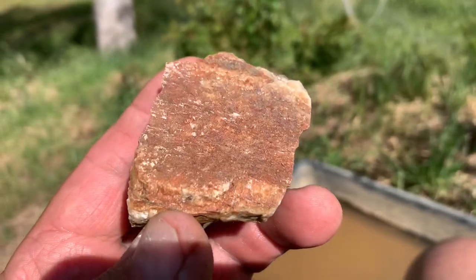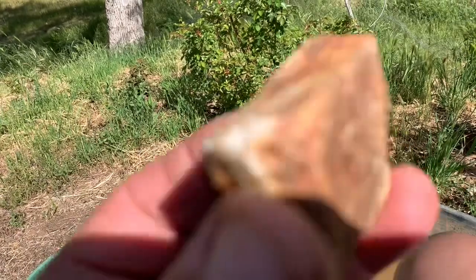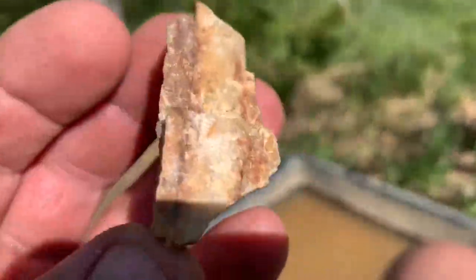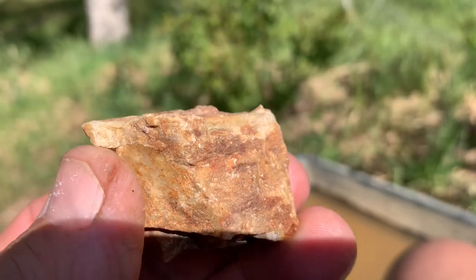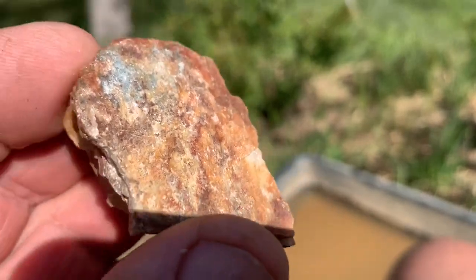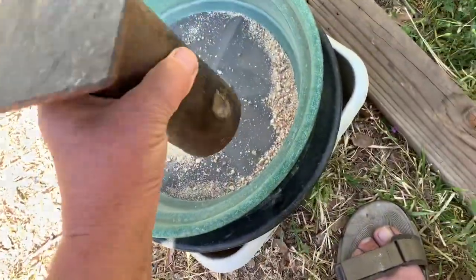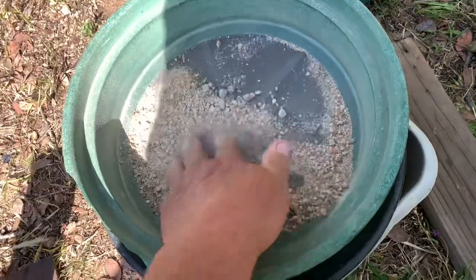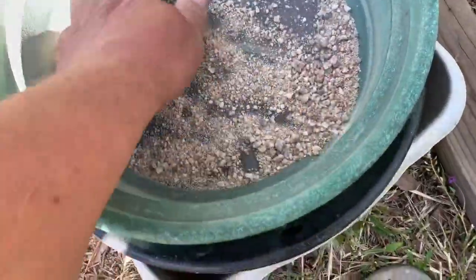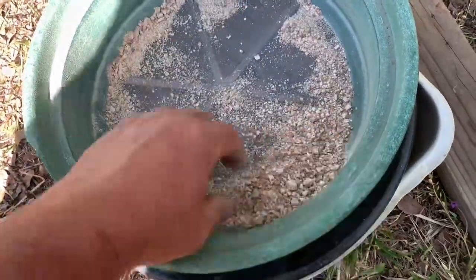What looks like gold ore — let's see how this looks when I crush it and pan it. I have two rocks from the same place. Let's crush it and pan it, and you will see what we have when we're panning at the end: the heavy material which contains gold. Crush it, and now classify and pan it.